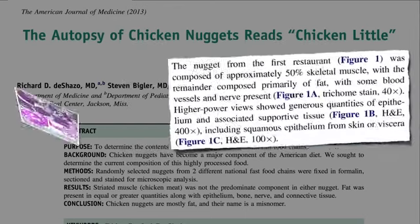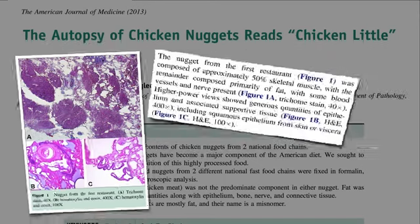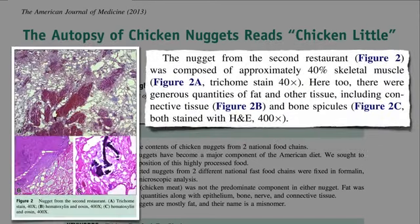The nugget from the first restaurant was composed of approximately 50% skeletal muscle, with the remainder composed primarily of fat, with some blood vessels and nerve presence, along with generous quantities of skin or gut lining and associated supportive tissue. The nugget from the second restaurant was composed of approximately 40% skeletal muscle, with lots of other tissues, including bone.